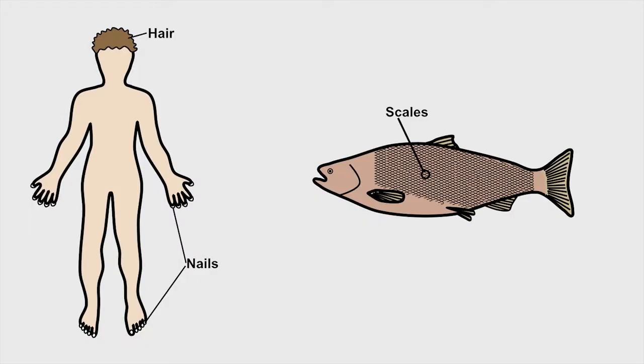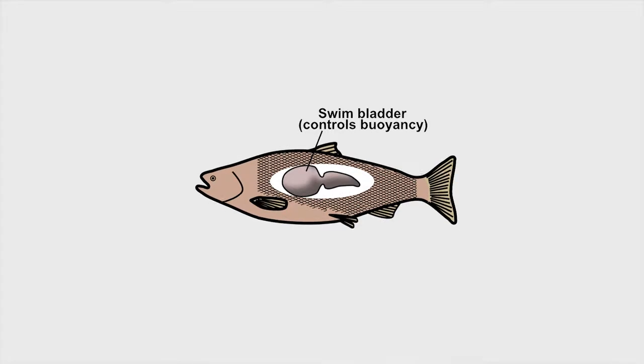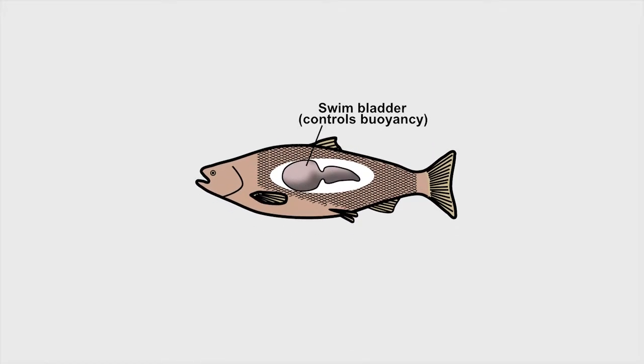We have hair and fingernails, but most fish are covered in scales for protection. Another useful adaptation many fish have is a swim bladder filled with gas that allows them to stay buoyant so they don't sink.